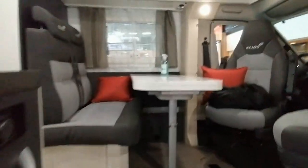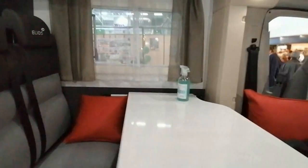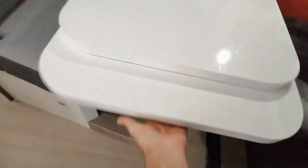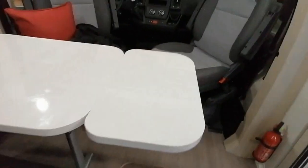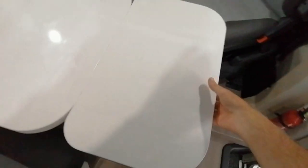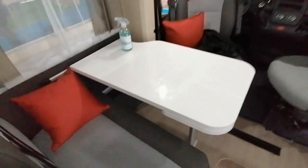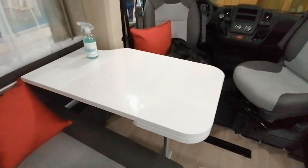Quand on entre dans le véhicule, une déco moderne, un salon avec une belle table, assise confortable. Un truc qui est pas mal, c'est l'extension qui est vraiment simple à gérer. On tire un petit peu dessus et ça fait une belle et grande table. Et si on veut la refermer, on tire un petit peu, on abaisse un petit peu, et ça se remet tout seul. Donc une belle table avec une rallonge.